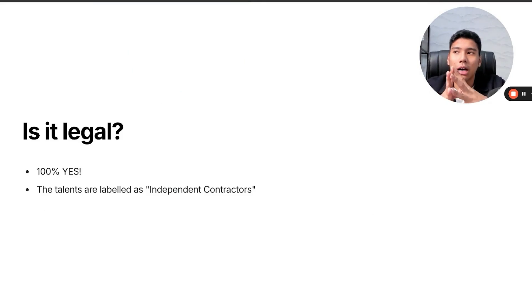First of all, is hiring overseas legal? 100% yes. These talents are labeled as independent contractors. If you were to hire a foreign citizen as a full-time employee in the United States — where they get a 401k, U.S. insurance, etc. — that would require a visa. What you will be hiring are independent contractors. They will work 40 hours per week remotely from their own country without needing a physical presence in the United States, and they'll be labeled as independent contractors but work full-time.